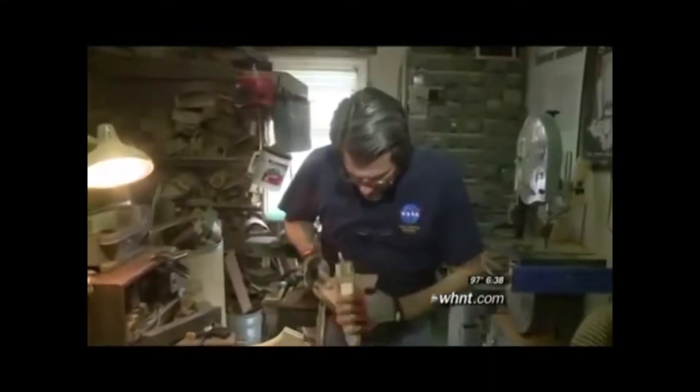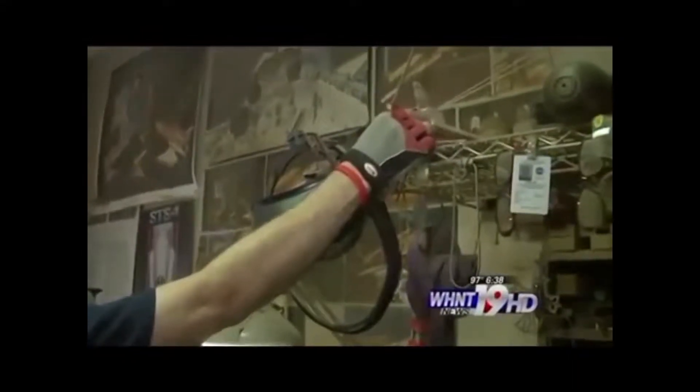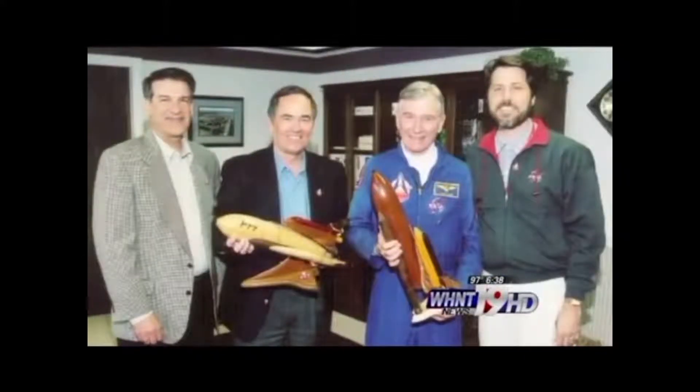Of course, there's nothing crude about the models Scott has lovingly created since that first effort. It's a serious thing for me. I've done over 250 to date and I have every one of them tracked. From Scott's workshop, the shuttle models have gone to astronauts, to retiring NASA workers, even to NASA administrators. Scott has kept a few, like this one signed by the pilots of the very first shuttle mission, STS-1.